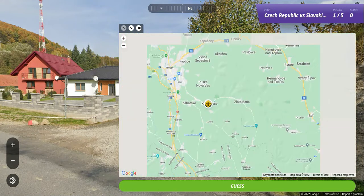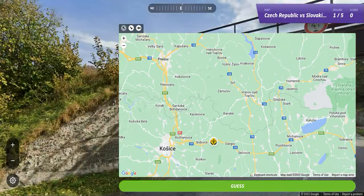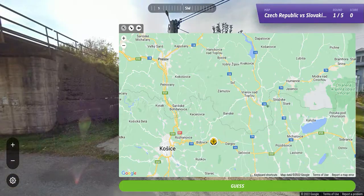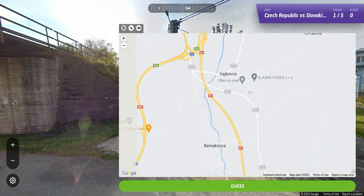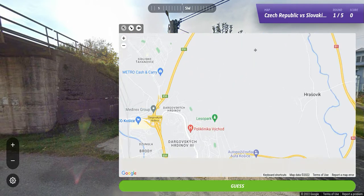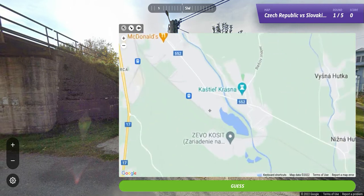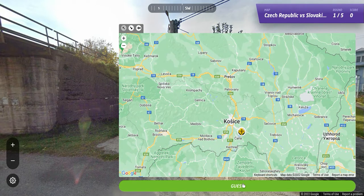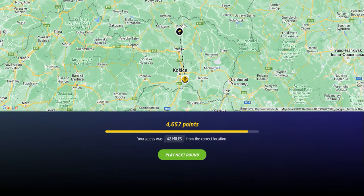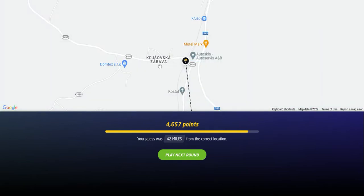There's a train right here. So maybe we're in that part. Slovakia is where it is — we were on the wrong side. 42 miles from the location, and we got the first country right. It was Klusovska Zabava. Slovakia for the first round — one for one.